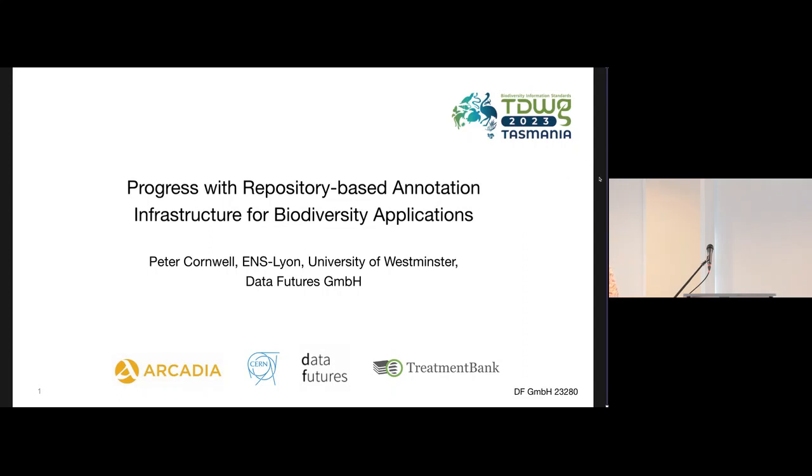The next talk is from Peter Cornwell, who is from Data Futures, ENS-Leon, and his talk is 'Progress with Repository-Based Annotation Infrastructure for Biodiversity Applications.' This reports on a project with PLASI and CERN on annotation infrastructure, and it clearly touches on several of the things that have been said already this morning.